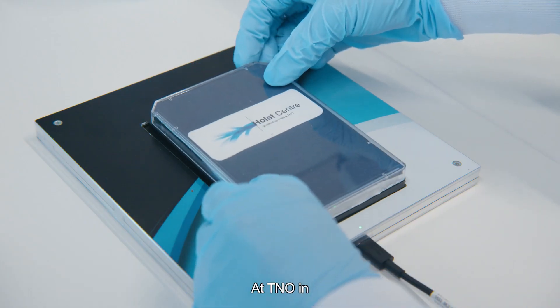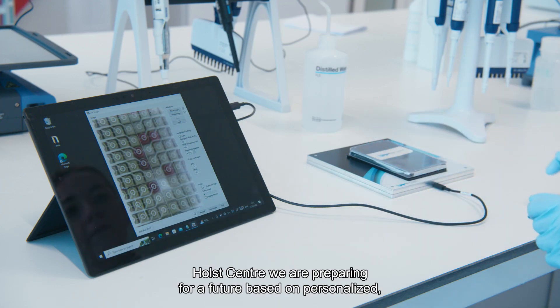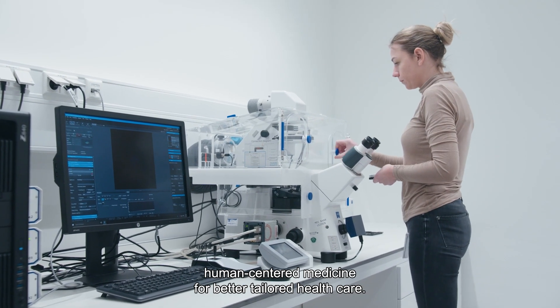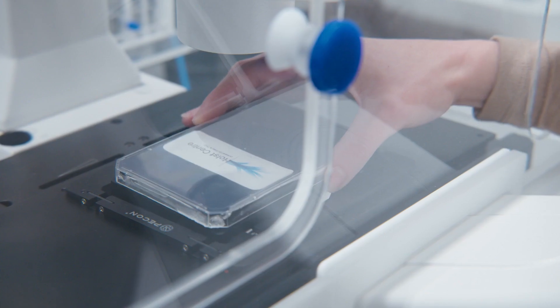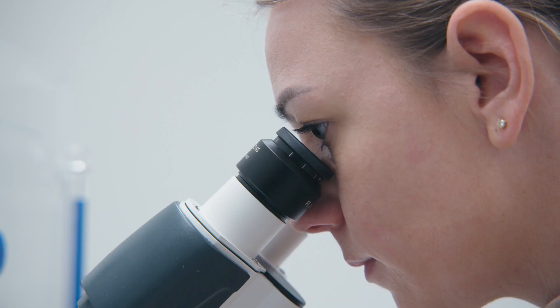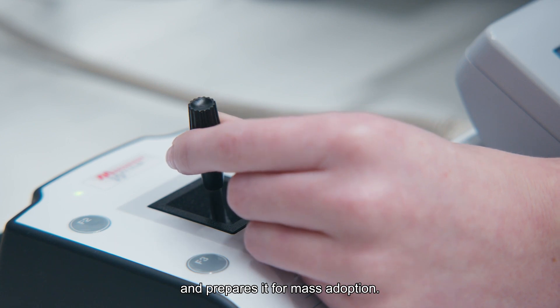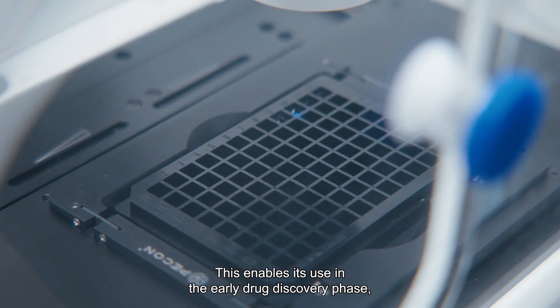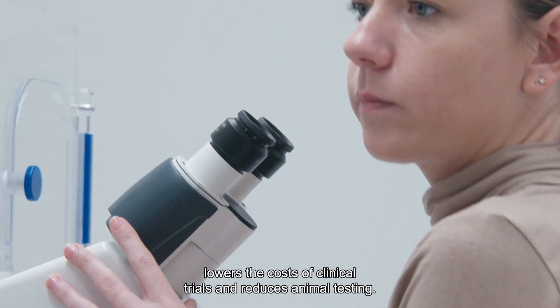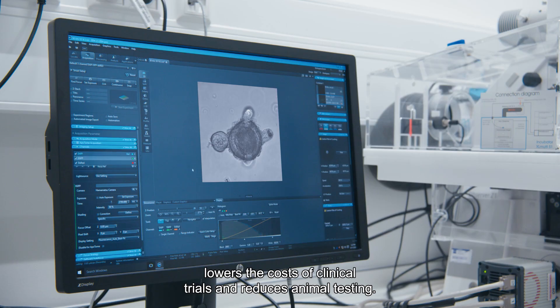At TNO in Holst Center, we are preparing for a future based on personalized, human-centered medicine for better tailored healthcare. Our smart multi-well plate accelerates organ-on-a-chip and prepares it for mass adoption. This enables its use in the early drug discovery phase, lowers the costs of clinical trials, and reduces animal testing.